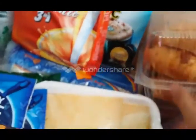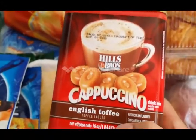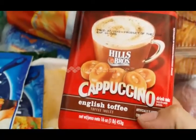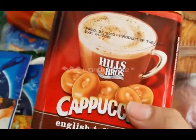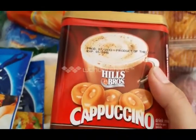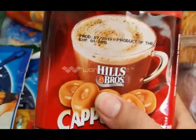This is a croissant with cheese, I think from the bakery of the store. I'm also excited about this one — it's a cappuccino English toffee flavor. Wow, sounds great and looks very yummy! I will try it. I've never tried this brand before — it's new to me.